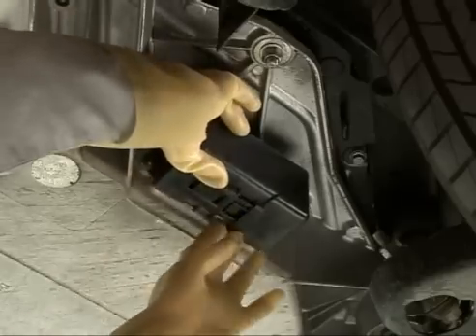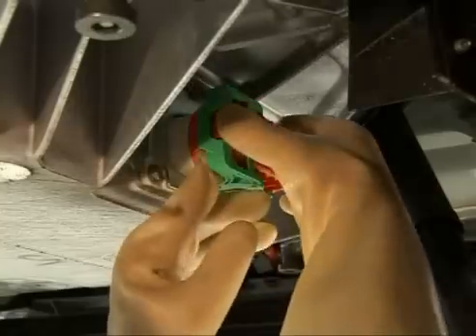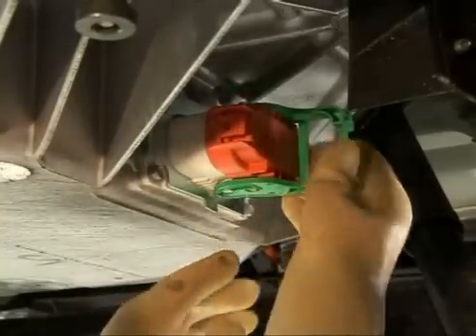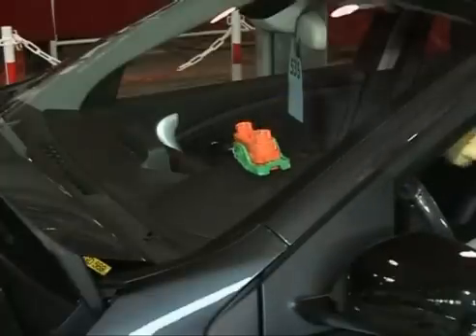For example, locking out the power circuit and 400-volt traction battery consists of separating the 400-volt battery from the circuit in order to facilitate operations on or near the components of the 400-volt network.